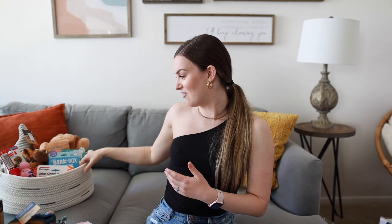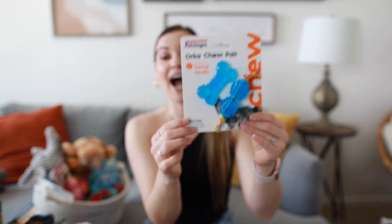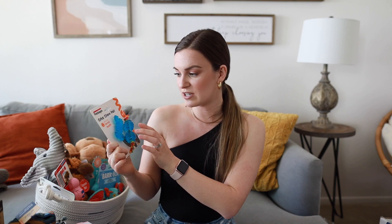Now we can move on to the toys — I clearly went a little overboard. I won't be giving her all of these at once and some might be too big for her right away, so I'll save those until she's bigger. First up are these small little chew toys — they are tiny. They say they improve dental health and I got them from Home Goods for four dollars.